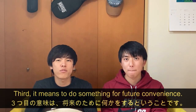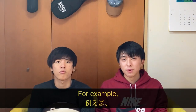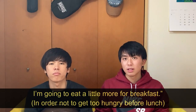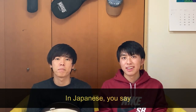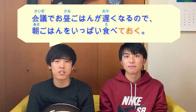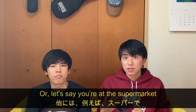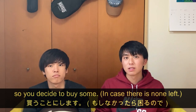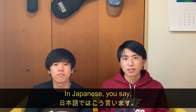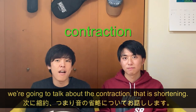Third, it means to do something for future convenience — it's like 'just in case.' For example, if lunch will be late due to a meeting and you're going to eat a little more for breakfast in order not to get too hungry, you say 会議でお昼ご飯が遅くなるので、朝ごはんをいっぱい食べておく. Or if you're at the supermarket and not sure if there's enough milk, you decide to buy some just in case: 牛乳を買っておこう.